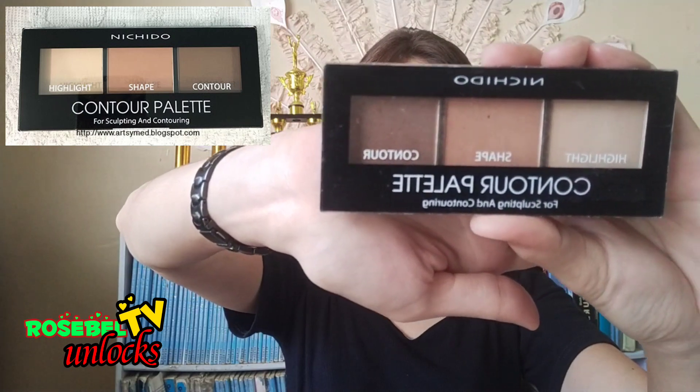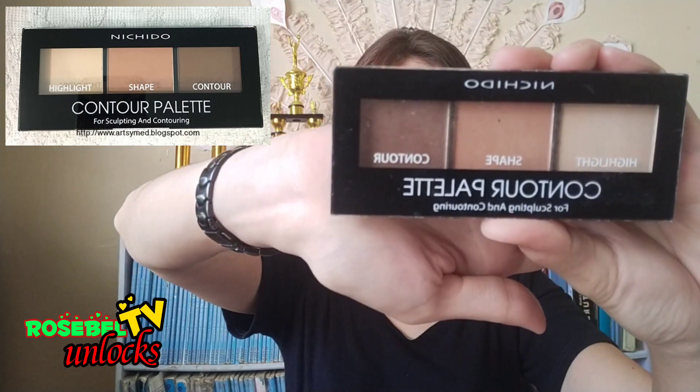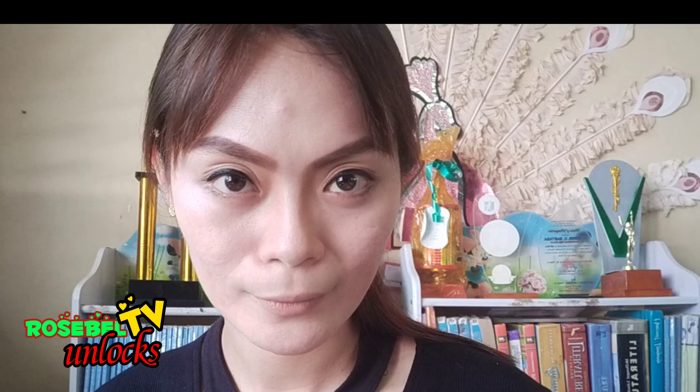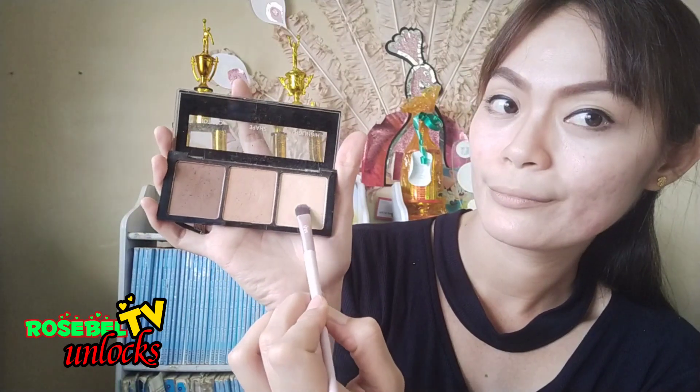Need to Do contour palette for sculpting and contouring — I use this for my nose line. Now we add this highlighter to emphasize the nose line.